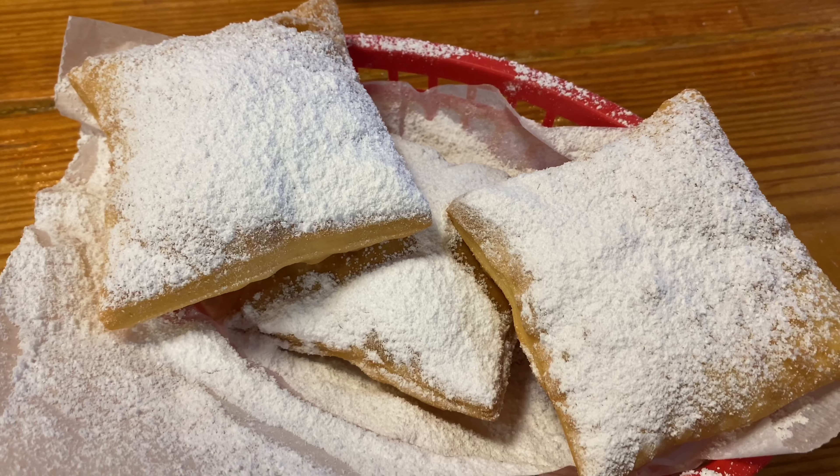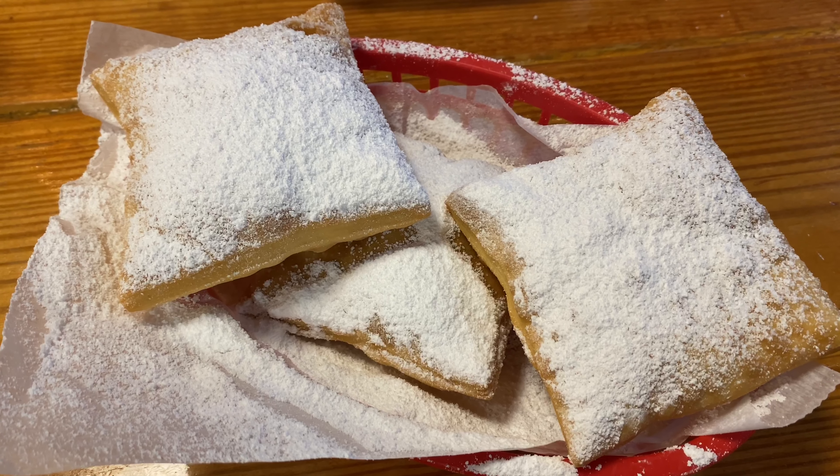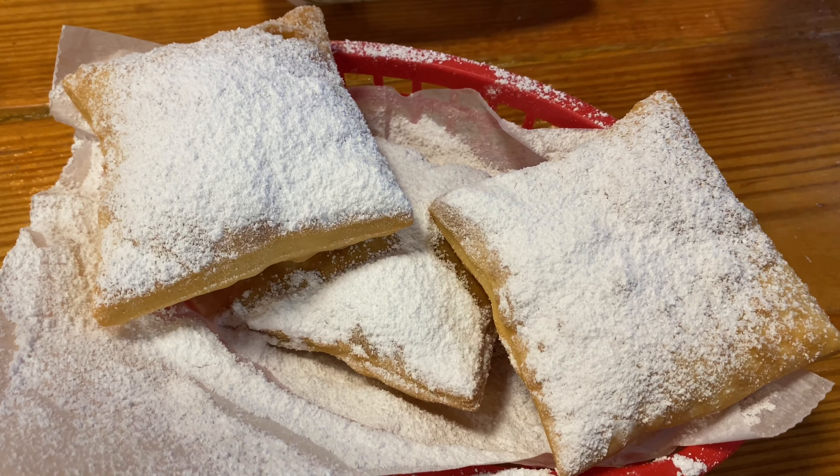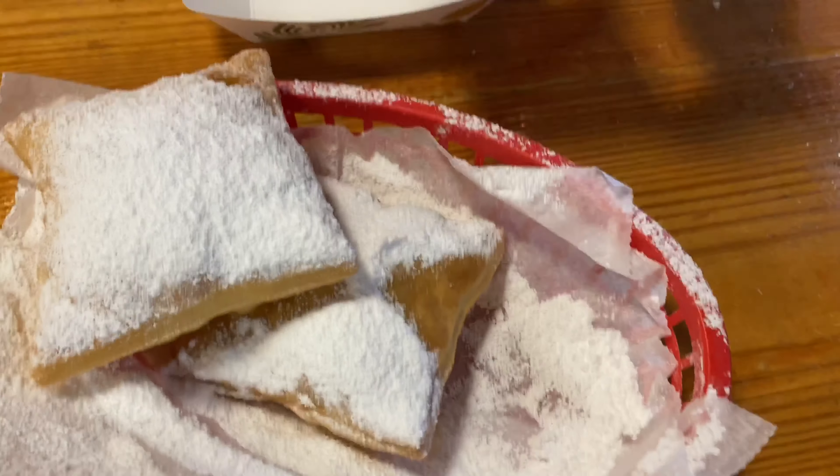And now they brought our food out. Tommy got the shrimp and it looks so good. And I got the fried oysters. Yum, yum. We're about to dig in.